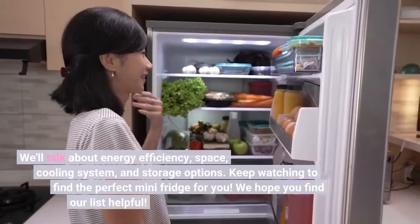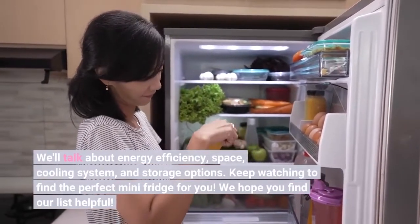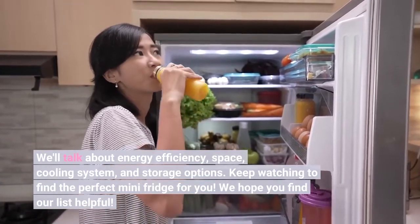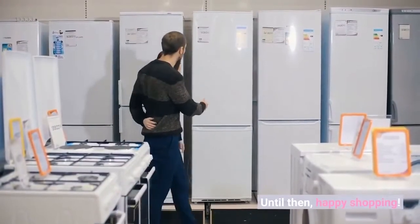We'll talk about energy efficiency, space, cooling system, and storage options. Keep watching to find the perfect mini fridge for you. We hope you find our list helpful. Until then, happy shopping!